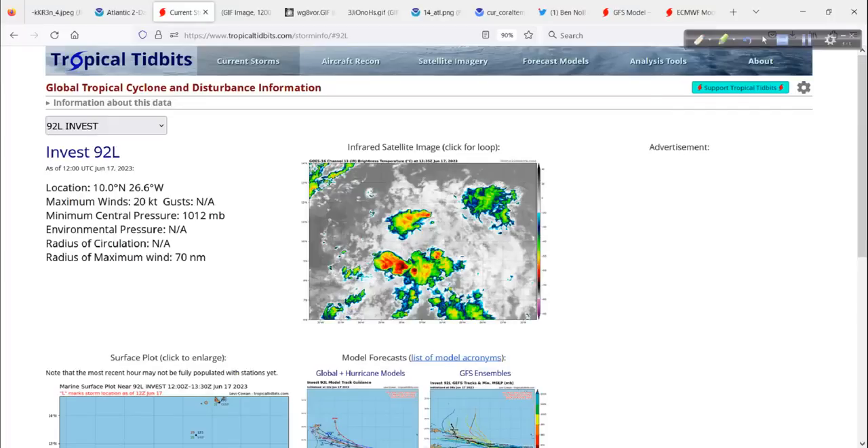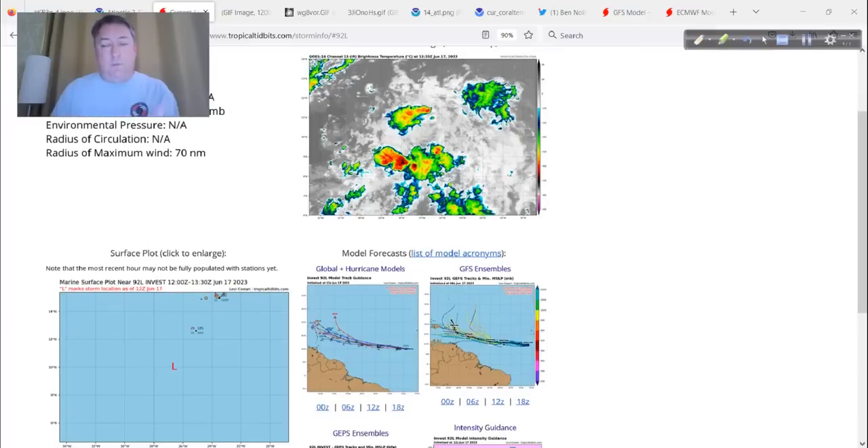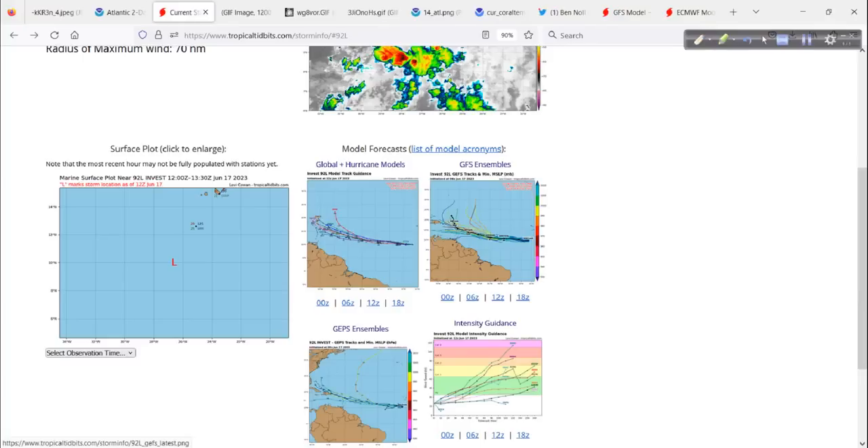Here is a really neat set of tools from Dr. Levi Cowan over at Tropical Tidbits — the current storms section of his website. I like this because it gives you a good dashboard of various tools we can use to see what's happening with our system. There's a satellite snapshot that becomes animated when you click it. You have the position, the southern and southwestern Cabo Verde Islands, different ship reports out here — it's not just fish, there are marine interests that can be impacted even by tropical waves. And then these are some of the different models we'll come back to.